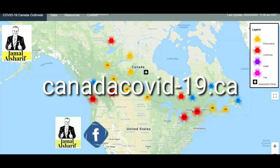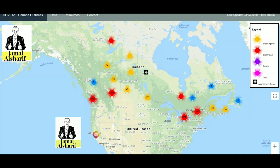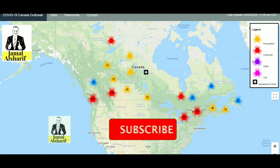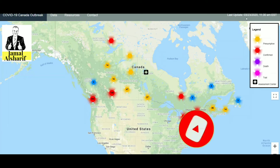It's called CanadaCOVID19.ca — very simple, CanadaCOVID19.ca. Generally if you're looking from the desktop you will see something like that: a map of Canada. Over here you have the legend, which is very clear. The red is the confirmed cases, yellow is the suspected cases, and purple is death.